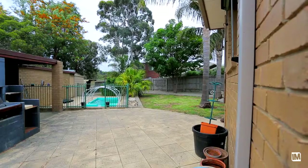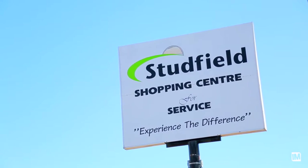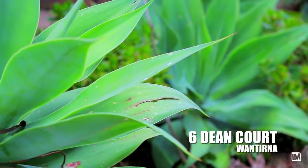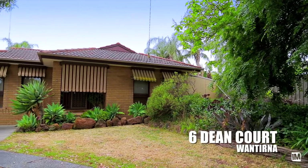Being walking distance to Wantirna Mall where you can find everything you need, stud-filled shops, as well as Knox City Shopping Centre which is known as one of the best shopping centres in the South East. For me, this is a great family home — it's got all the key aspects of a great entertainer and it's in a beautiful location.